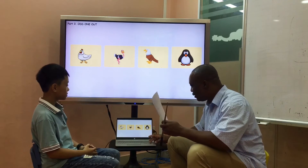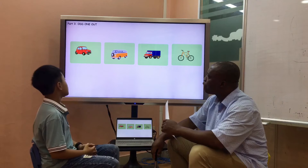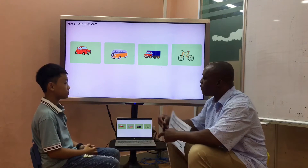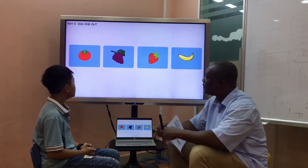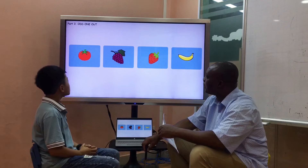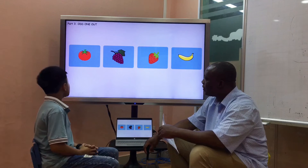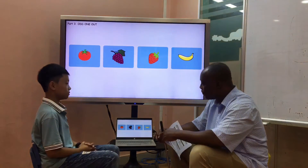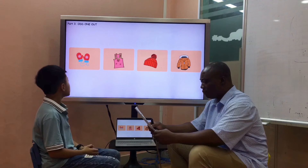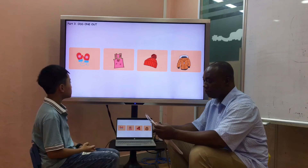Now let me show you another one — give me the difference. The bike — picture four is different because pictures one, two, and three have four wheels, but picture four has two wheels. Then picture one is different because pictures two, three, and four are fruits, but picture one is a vegetable. The picture two is different because pictures one, three, and four are clothes for winter, but picture two is clothes for summer. Nice, good.